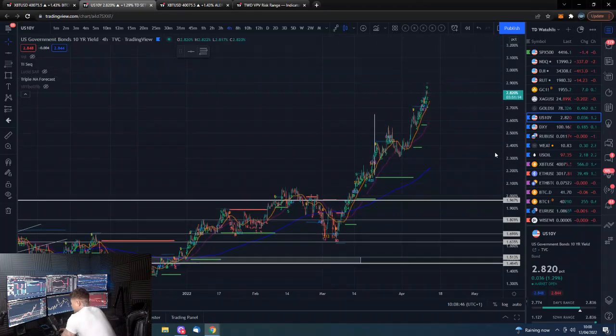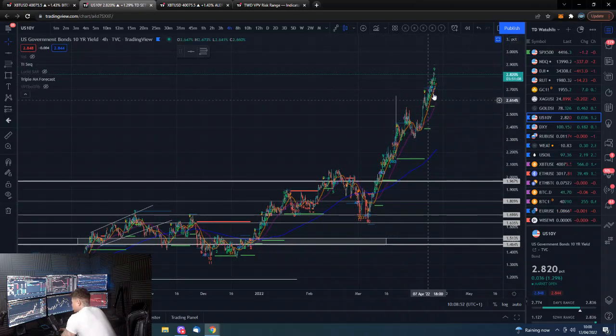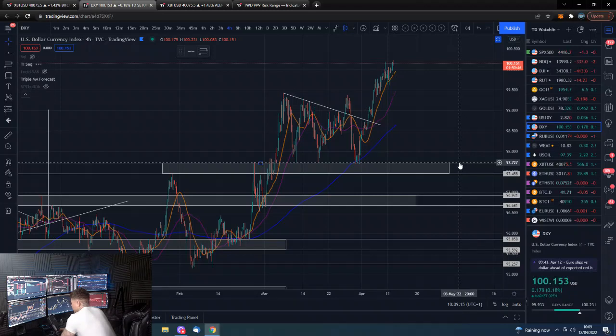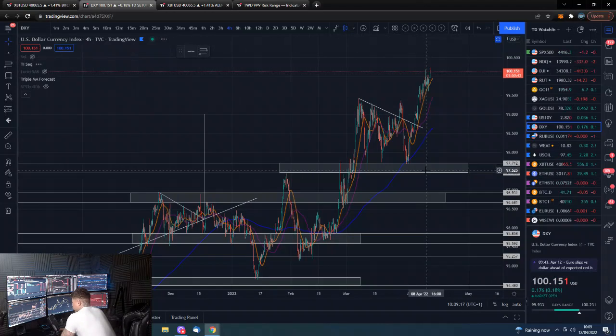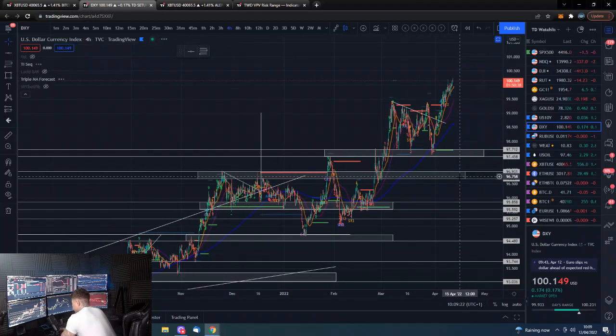That is also driving up the 10-year yield — a pretty disgusting-looking move here. How high can it go, how much damage can it cause to the market? These moves certainly aren't sustainable. The problem is, as we spoke about in yesterday's video, something kind of has to break before this comes down — potentially a crash in the stock market that puts a bottom in bond prices, which would inversely mean high bond yields. We're printing the 100 handle again on the DXY — just more pain for global financial markets.